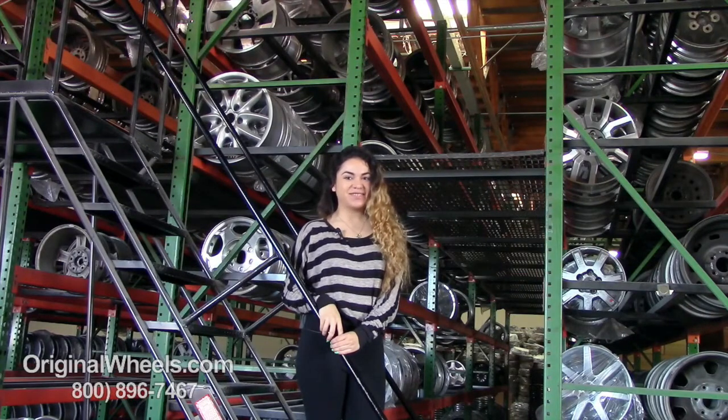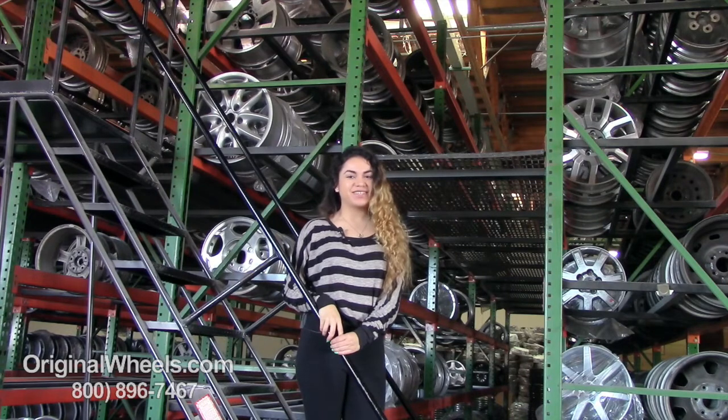Hey everyone, it's Veronica from OriginalWheels.com, and obviously, since you're watching this video, you are in search of factory original BMW 135i wheels.